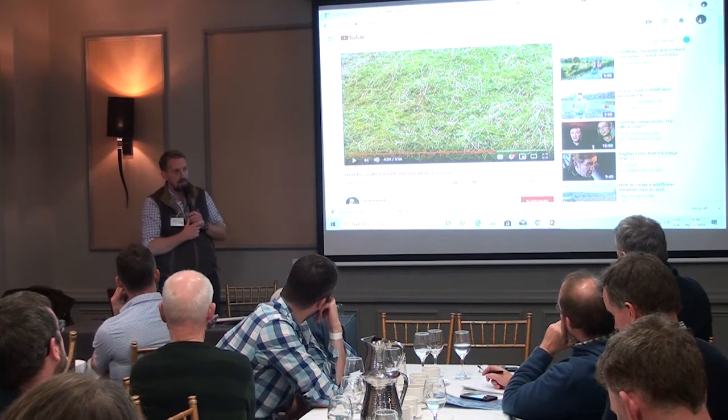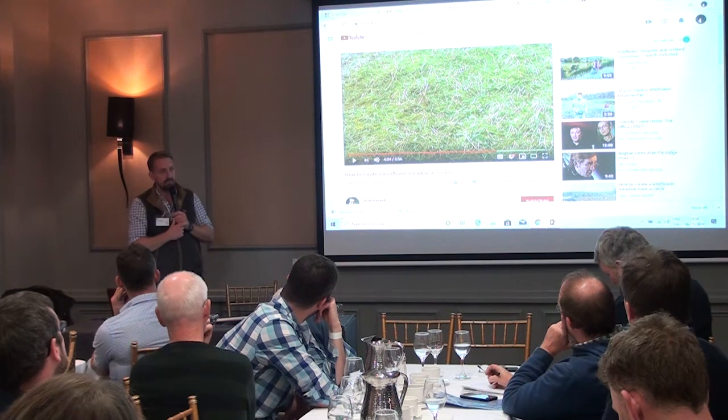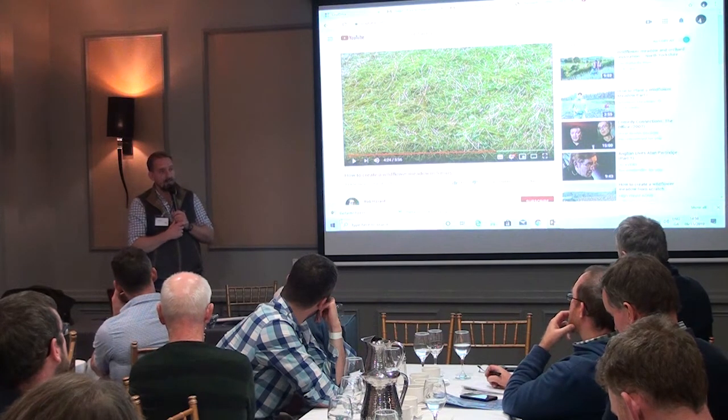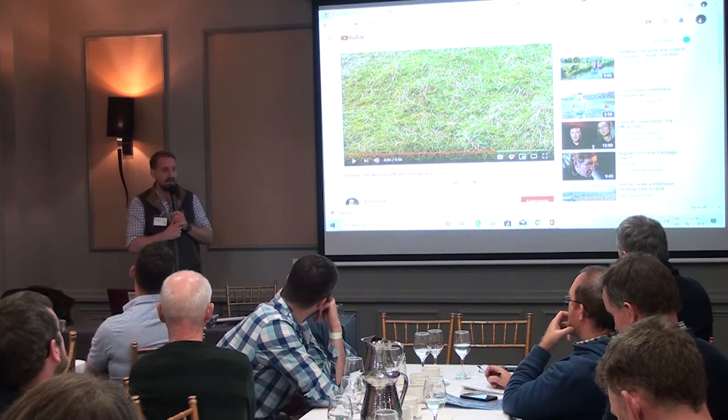Question: do you have any problems with slugs? I've tried something similar and had slugs come in and just wipe off the whole lot. We haven't had problems with slugs to be honest. I think standard advice with that is to make sure it's rolled — and I think that's where the questioner went wrong.